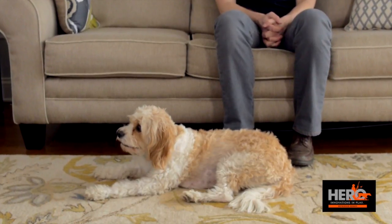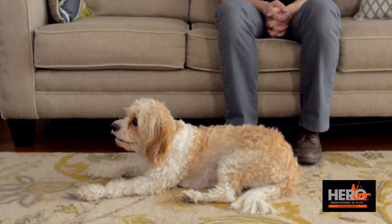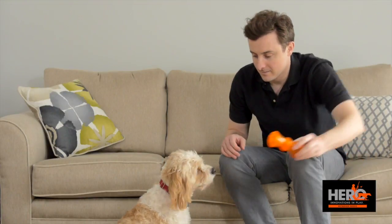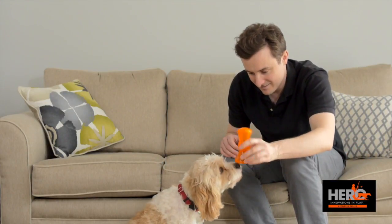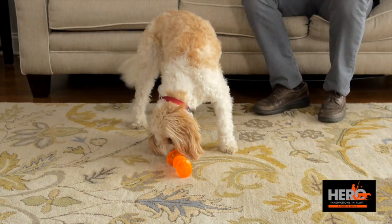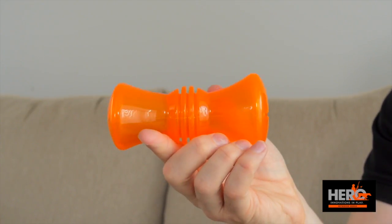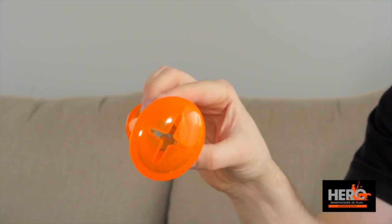Dogs have natural chewing urges, and if you don't give them a safe outlet, they will satisfy them in undesirable ways. But with a toy like the Treat Bouncer, they can chew to their heart's content while also sharpening their minds. The Treat Bouncer has a series of ridged rings which provide varied chewing textures.